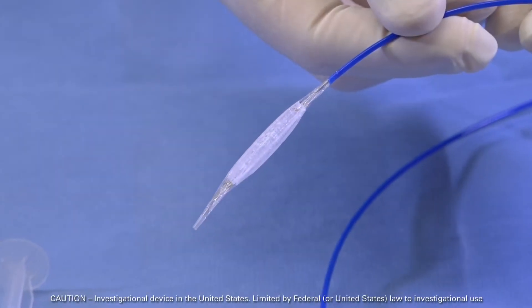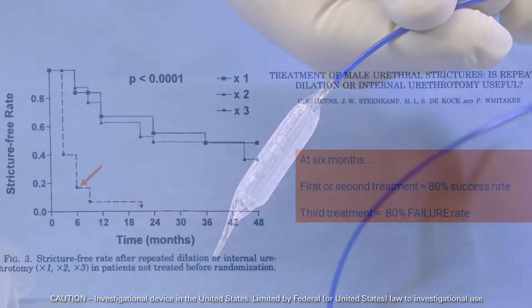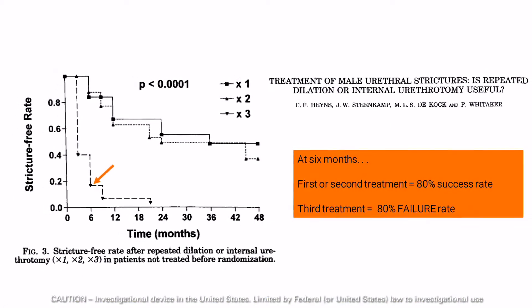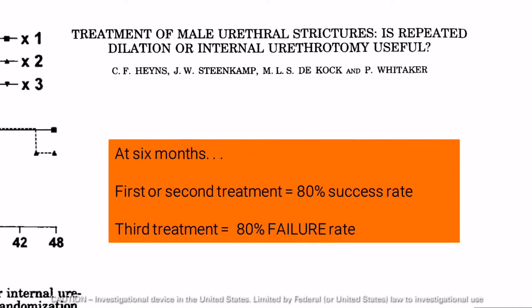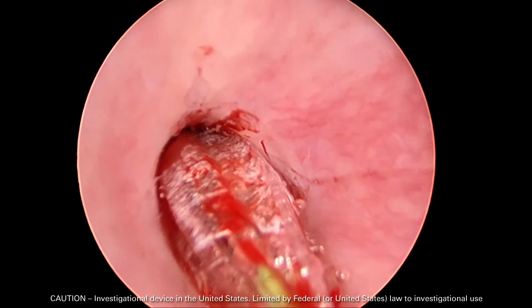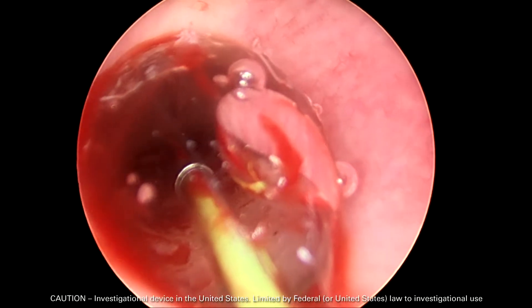The Optilume drug-coated balloon is a minimally invasive urethral stricture treatment developed in response to demand for improved solutions for endoscopic stricture management. This proprietary technology combines balloon dilation and drug placement, is well tolerated by patients, and has shown promising early data in clinical trials.